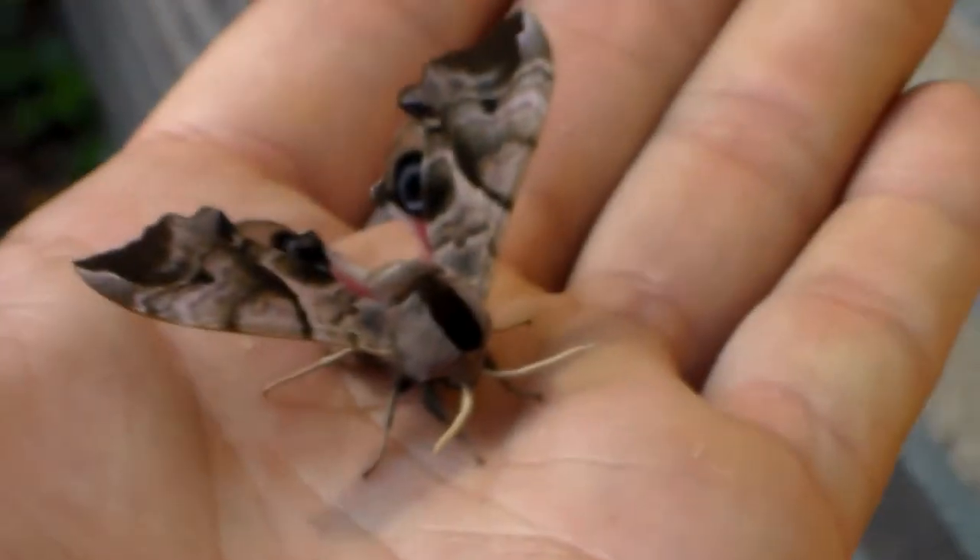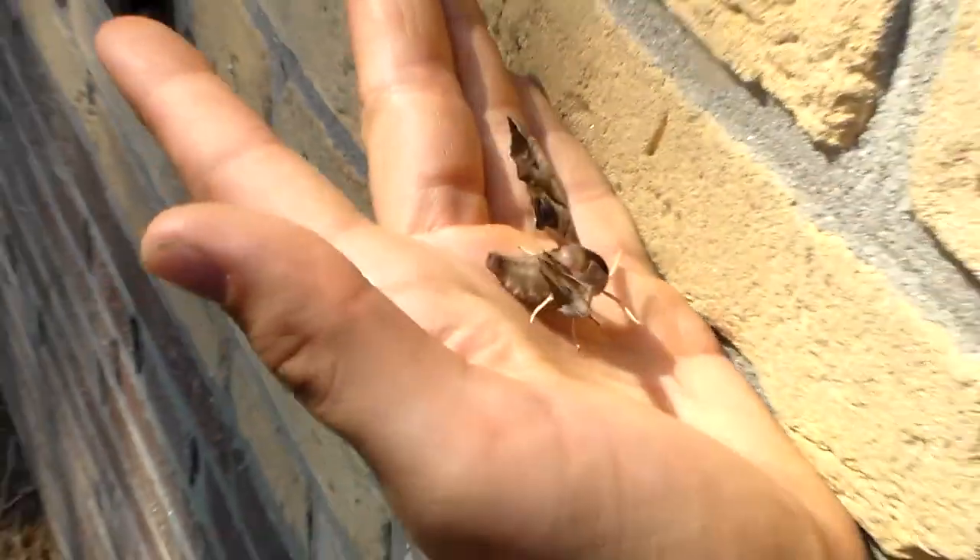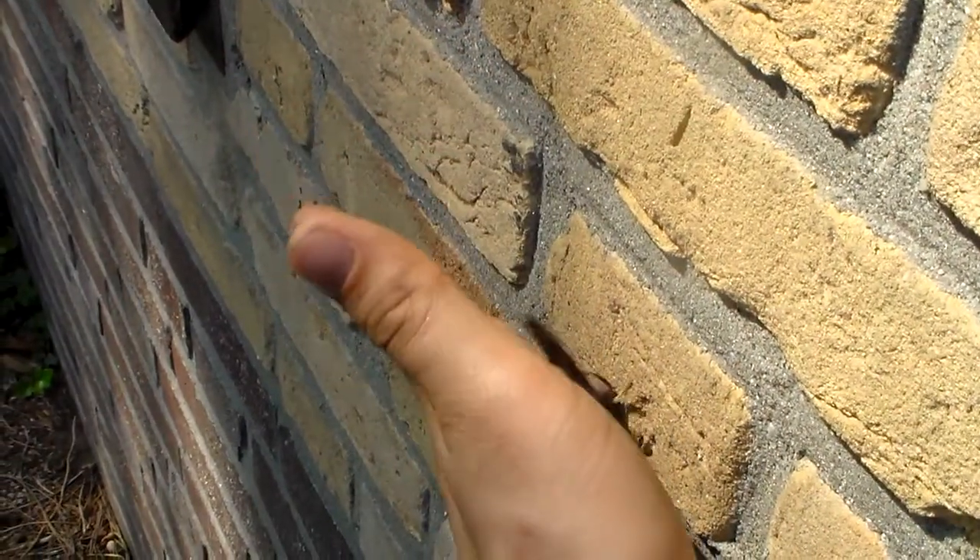They are also kind of easy to breed. They will feed on poplar, on willow, and a lot of other trees, even some kinds of cherry.